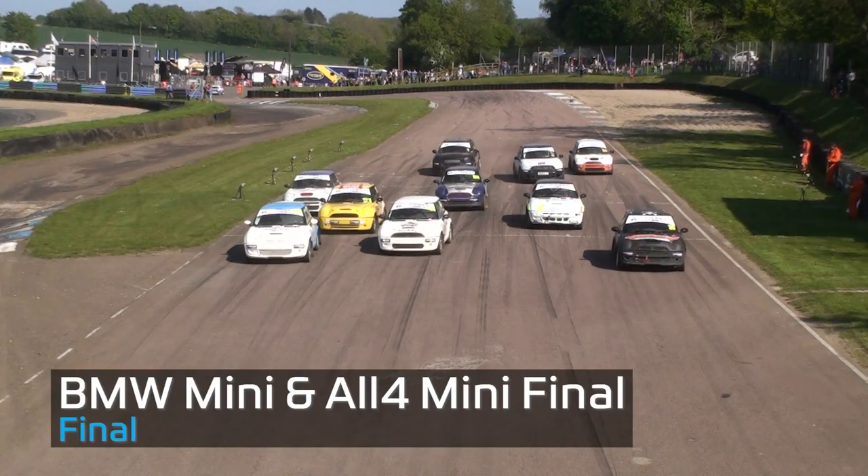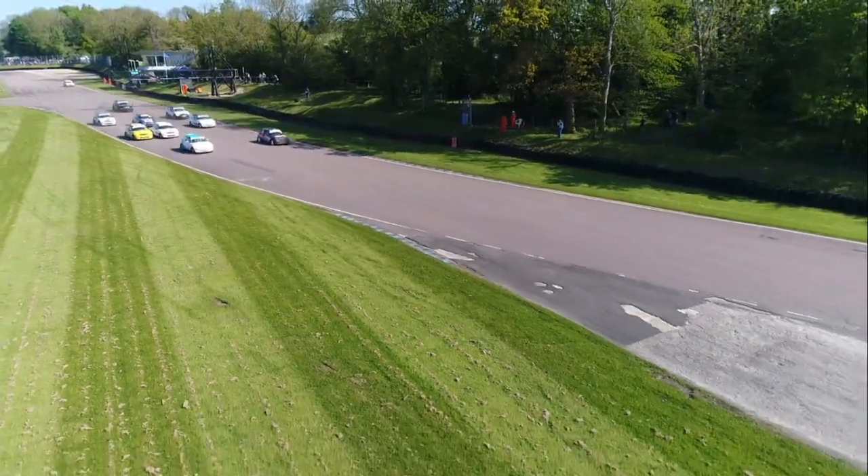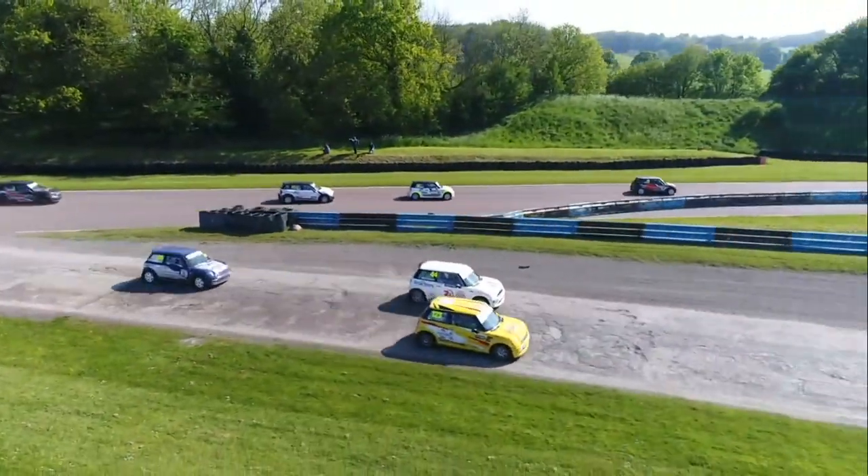Lights out and we go racing. Good start from Dave Bellaby. Not bad at all from Oliver Ford on the outside. Dave Ellis struggling to get away well, gets swallowed up by the pack and is side-by-side with Steve Brown.